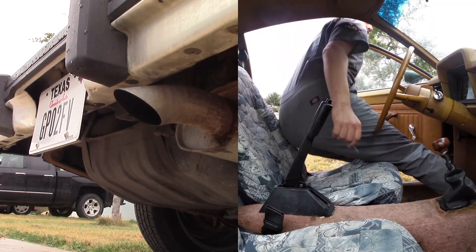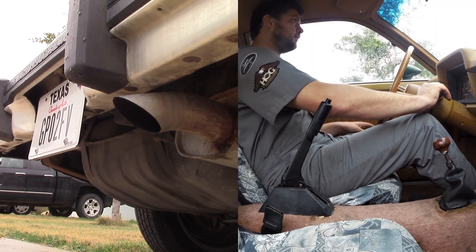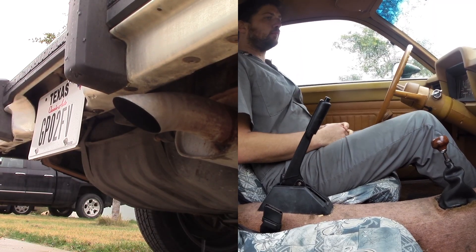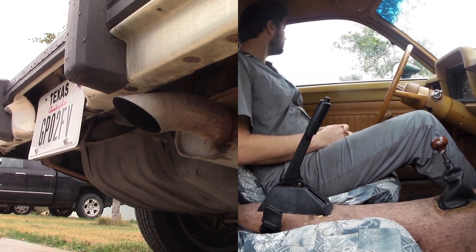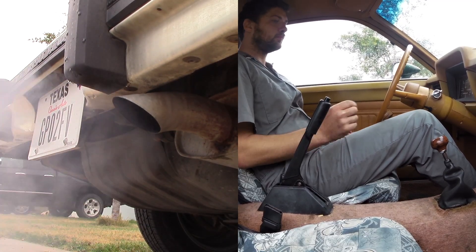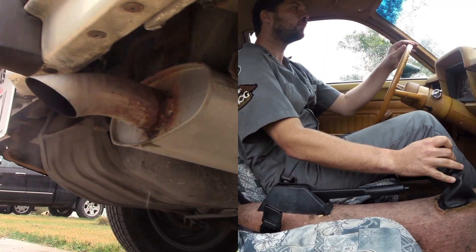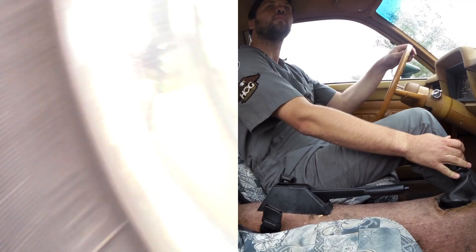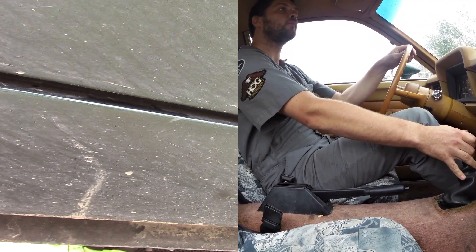Now let's contrast that with electronic fuel injection. This was recorded under nearly the exact same conditions — around 60 degrees and the engine had not been run in several days. Just turn the key and the engine starts, and right off the bat it's ready to go. I can literally pull right out of the driveway seconds after starting the engine.